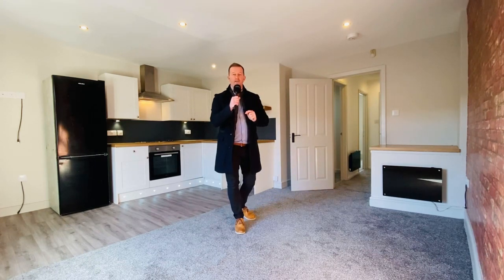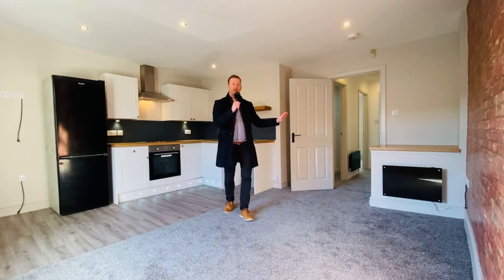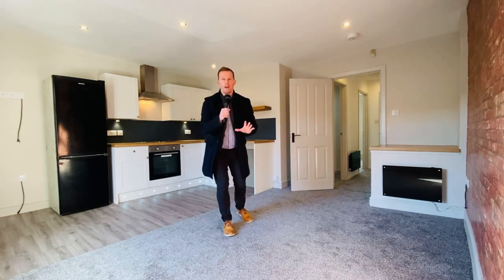It's coming to market at £550 per calendar month, fully electric, fully self-contained, and it's just been fully modernised.